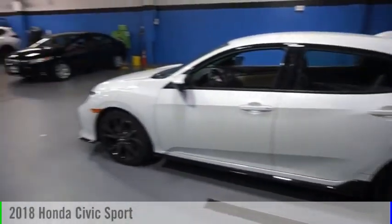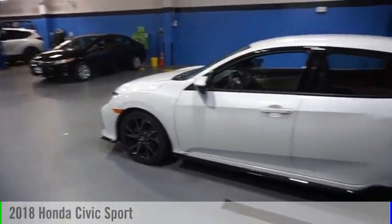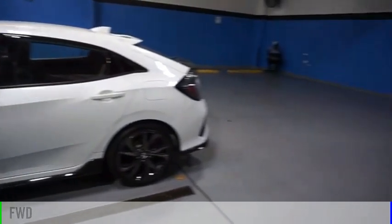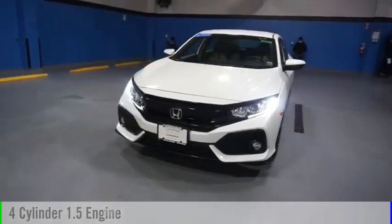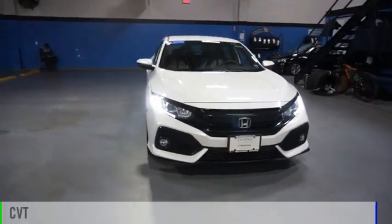Come test drive the 2018 Civic. This vehicle is powered by a front-wheel drive, four-cylinder, 1.5-liter engine, and comes with a continuously variable transmission.